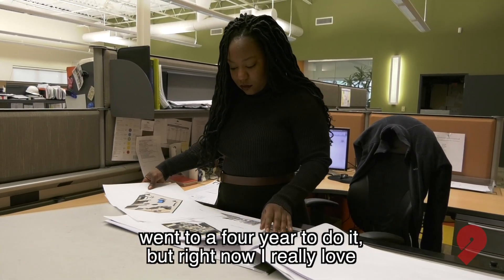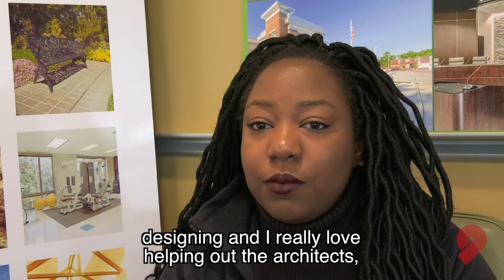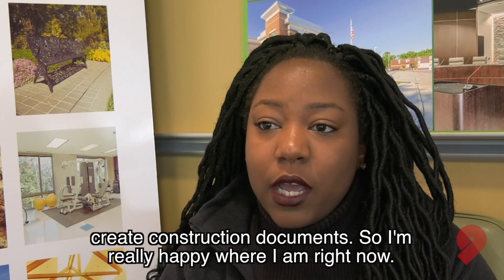With architecture, there was a different route — I could go into a four-year to do it. But right now, I really love designing, and I really love helping out the architects create construction documents. So, I'm really happy where I am right now.